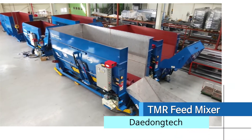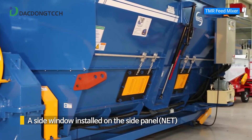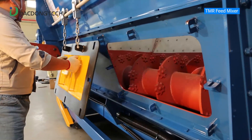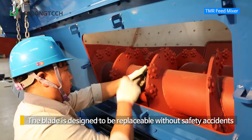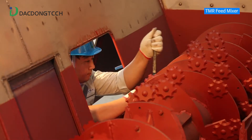Daedong Tech's TMR fodder mixing machine was the first in the world to have a side window installed on the side panel and received NET certification. As we are considering customers' safety first, the blade is designed to be replaceable without safety accident, providing convenience to the farmers.